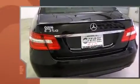Familiarize yourself with the 2012 Mercedes-Benz E-Class. With fewer than 45,000 miles on the odometer, this four-door sedan prioritizes comfort, safety, and convenience.